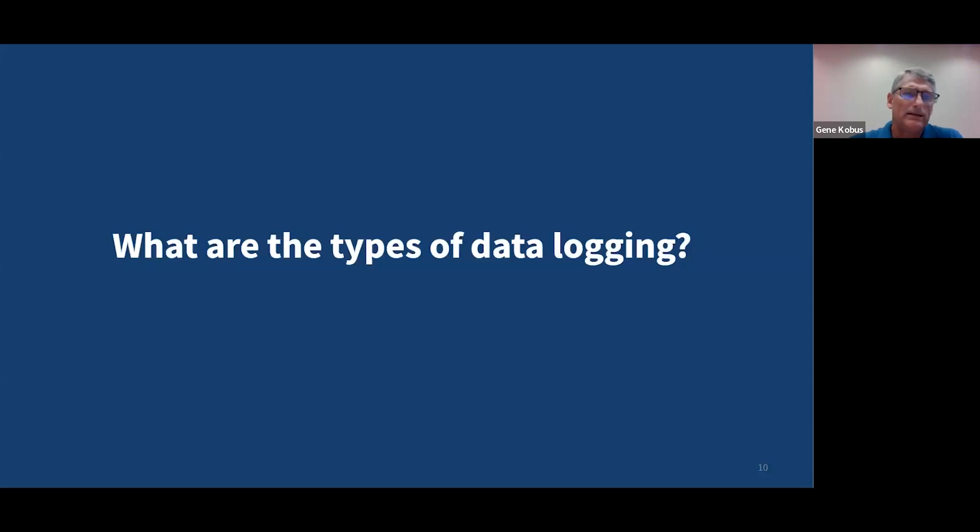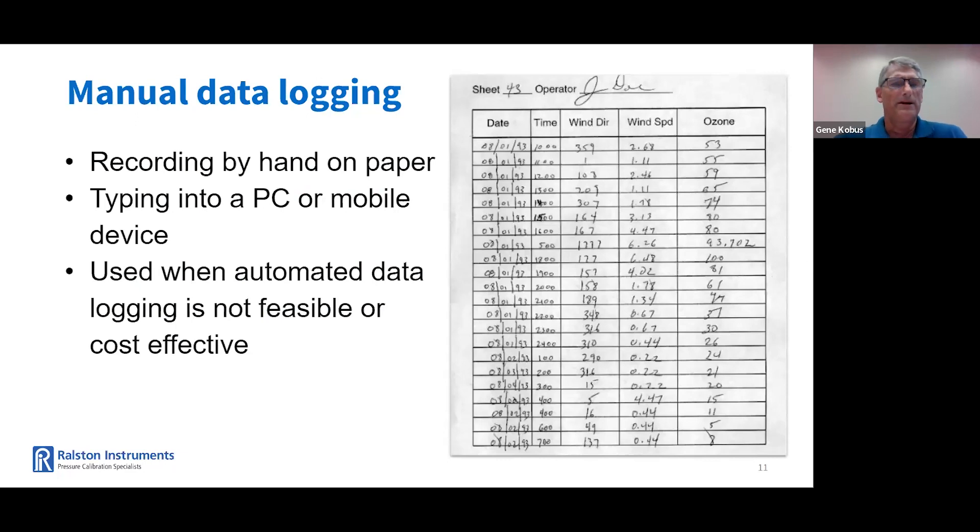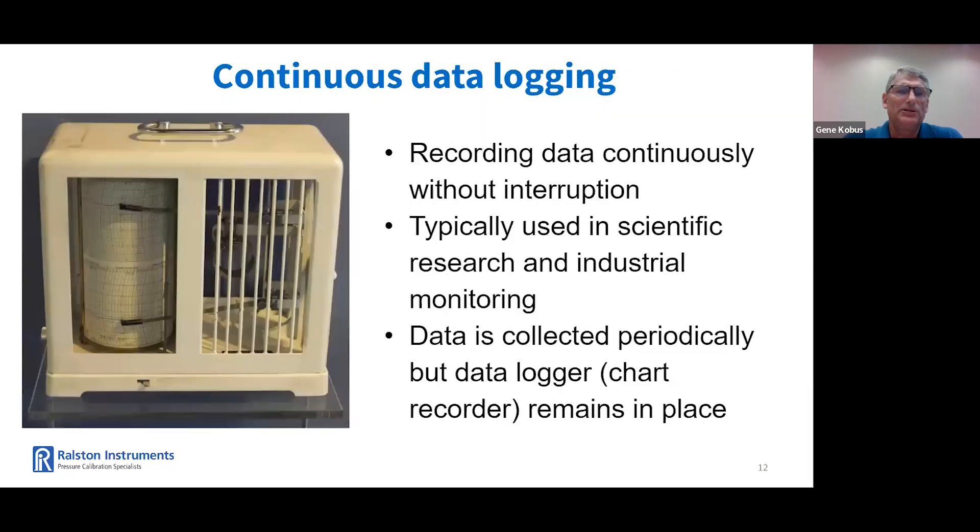So let's discuss the types of data logging. I'm sure a lot of you are familiar with manual data logging. Think when you go to the doctor — how often do they write your vitals on a piece of paper instead of logging it electronically? Hand-entering data is still very common when data is collected infrequently and not based on time. Data is often recorded by hand and then entered into a digital system later. Manual data logging is typically used when automatic data logging systems are not worth the time, the money, or the setup. Next is continuous data logging — data is recorded continuously without interruption, typically used in scientific research and industrial monitoring. Data is collected periodically, but a data logger remains in place. For example, in this photo here, the chart recorder is in a museum recording temperature and humidity.